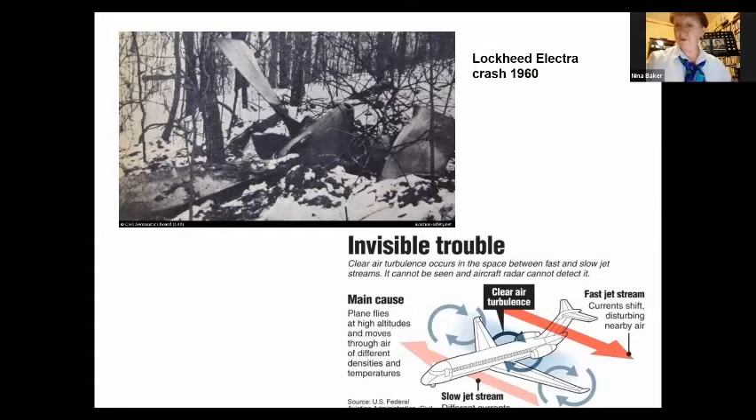In addition to her work on the Comet, Anne Burns's principal claim to fame was the discovery of the cause of another series of accidents — planes just dropping out of the sky. She discovered that it was something called clear air turbulence: turbulence happening in clear weather with no visible warning at all. She found the cause was this clear air turbulence, which occurs when two jet streams are moving in opposite directions and create a differential between them, causing turbulence that makes airplanes drop out of the sky. She became the world expert in this — something not understood until the 1960s and 70s when she worked on it.